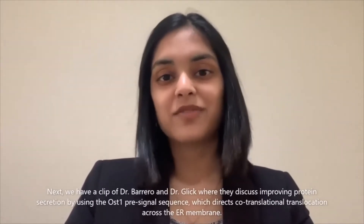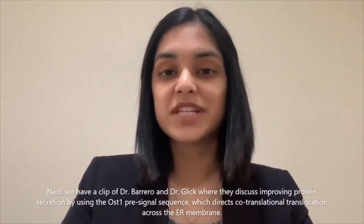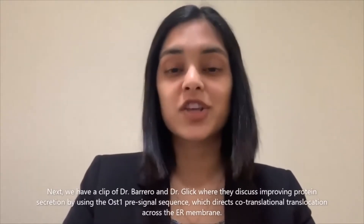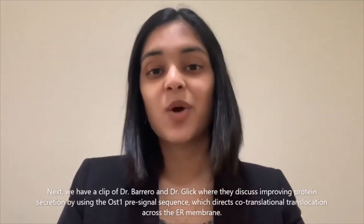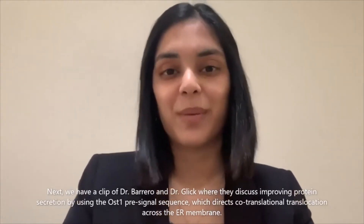Next we have a clip of Dr. Barrero and Dr. Glick where they discuss improving protein secretion by using the OST1 pre-signal sequence, which directs co-translational translocation across the ER membrane.